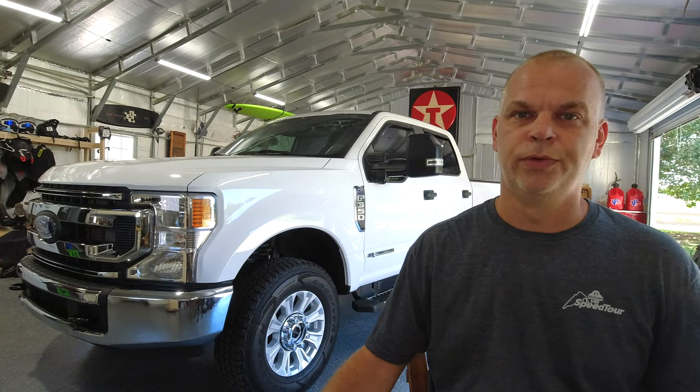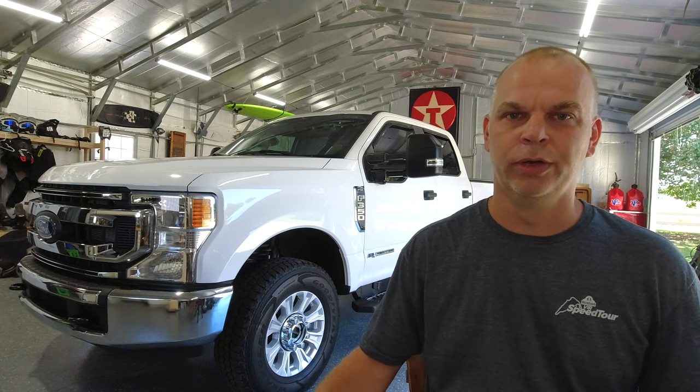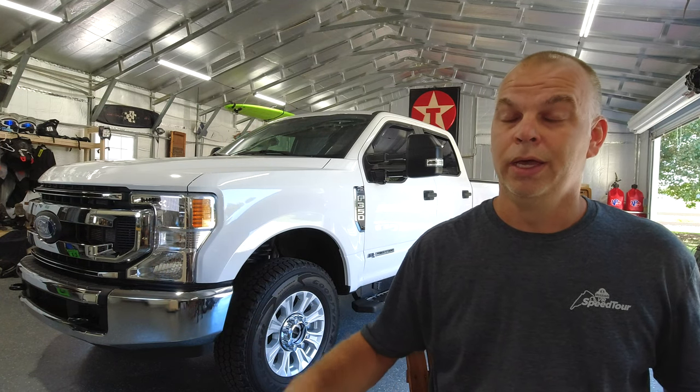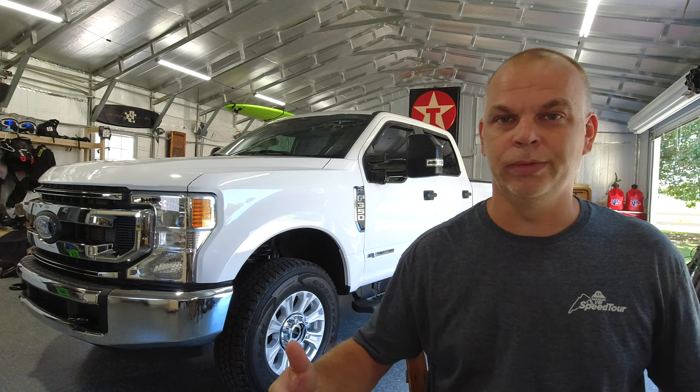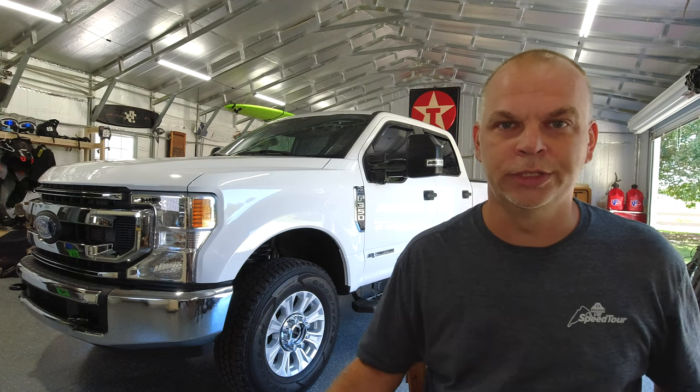What's going on guys? Behind me is our 2022 Ford F350. Just last month we went over the two years of ownership, and today I'm going to tell you what we like, what we don't like, and what we think overall of the truck. So stay tuned and thank you for watching.